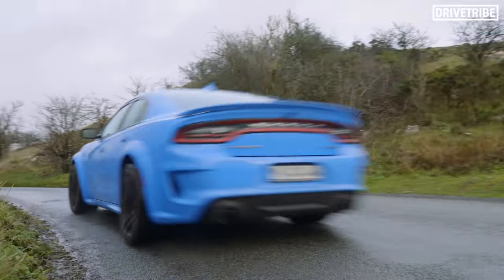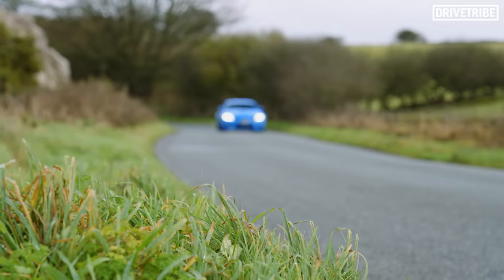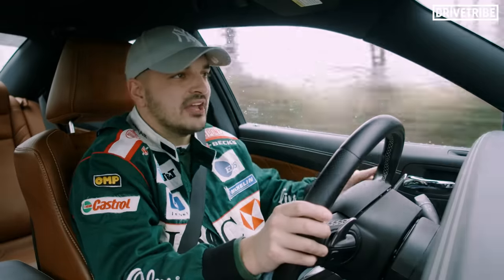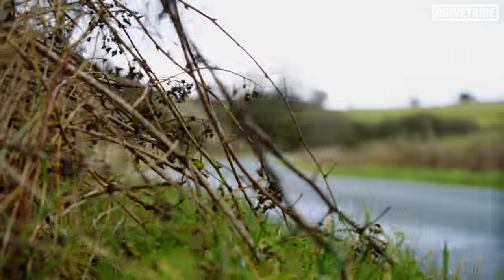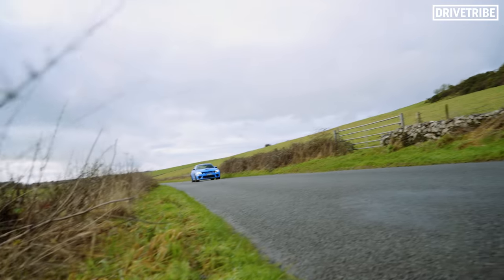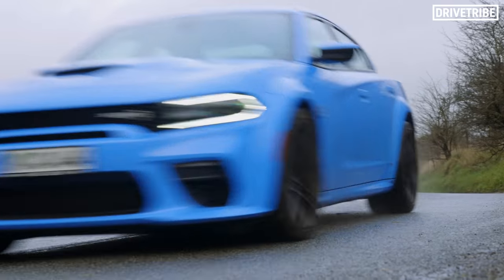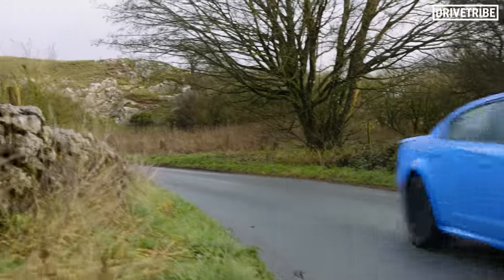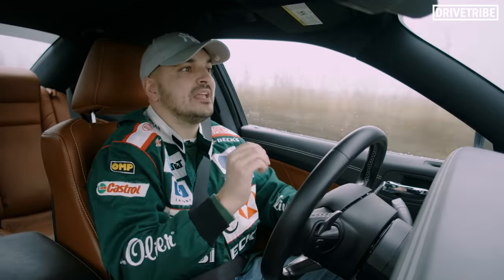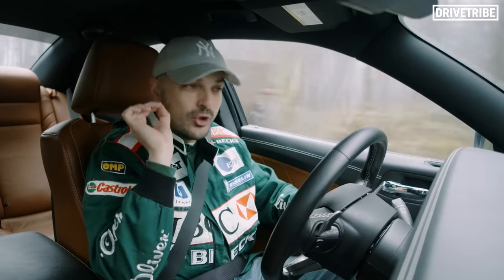The Hellcat Hemi has to be one of the ultimate V8s ever put in a road car, and I think it's fair to say that the V8 is the greatest engine layout ever invented. The list of legendary cars powered by a V8 is almost endless — but did you know the V8 is so handy and versatile that it's been used in applications outside of the car world?